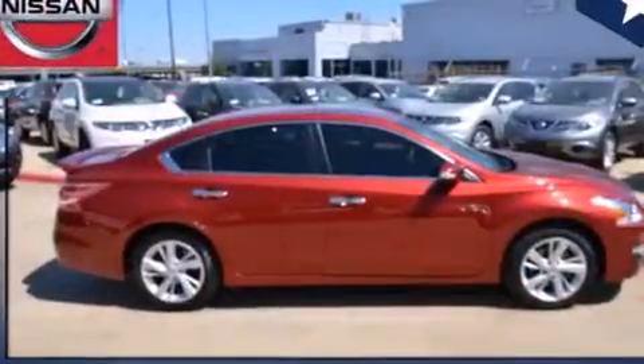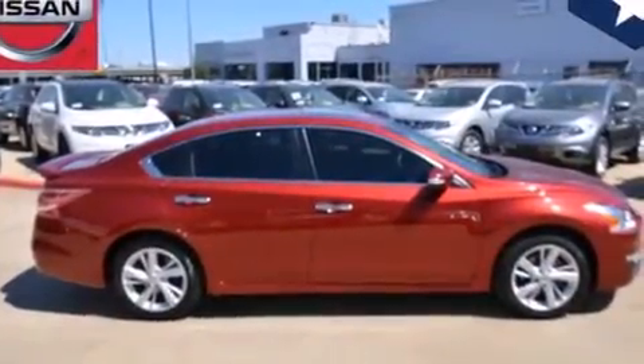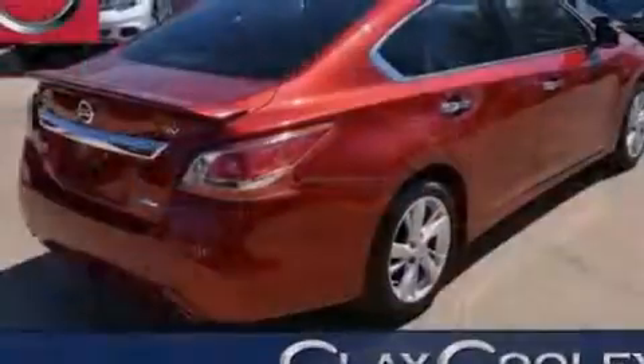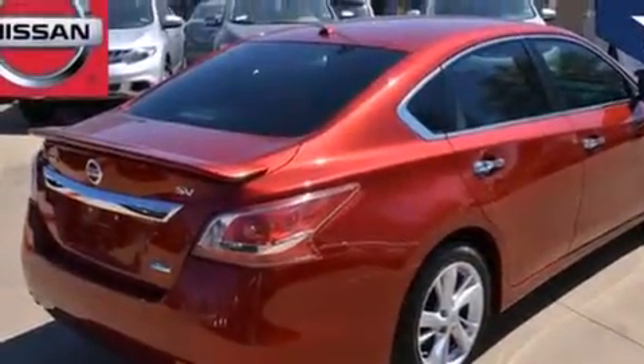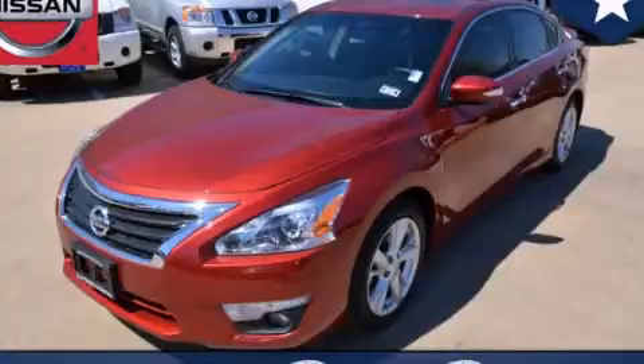With an EPA estimated rating of 38 miles per gallon on the highway, this vehicle helps leave money in your pocket where you want it. Contact us today and schedule your opportunity to see this vehicle in person.